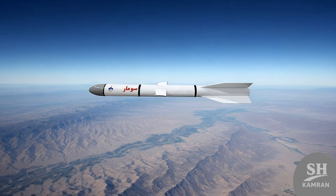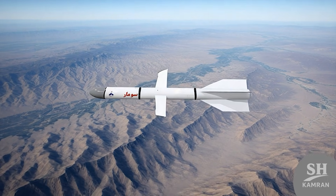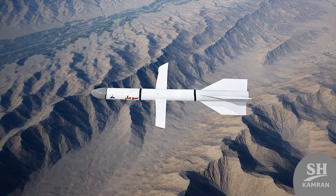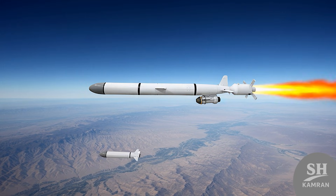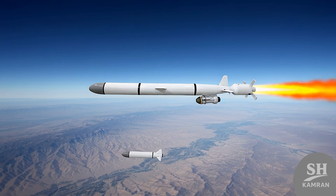Another huge difference is the presence of a solid fuel booster at the end of the Iranian missile. Since the Russian missile was launched from planes, it didn't need this initial accelerator. But because Sumar is fired from the ground, it needs to speed up first to fly. After the initial launch, this booster detaches and the main jet engine turns on.